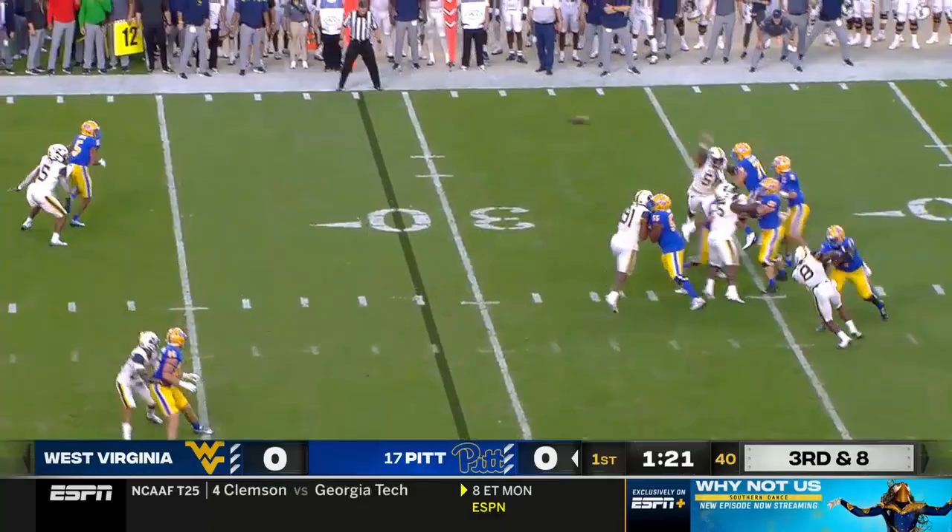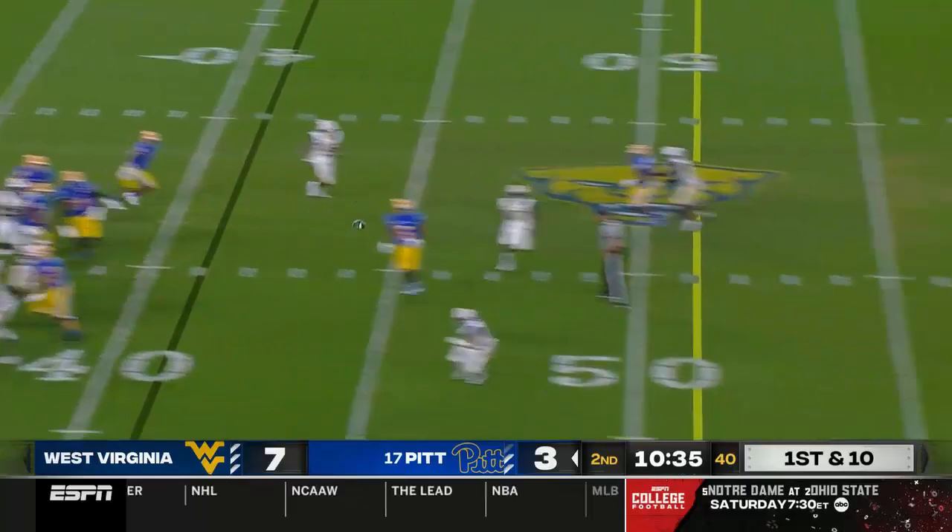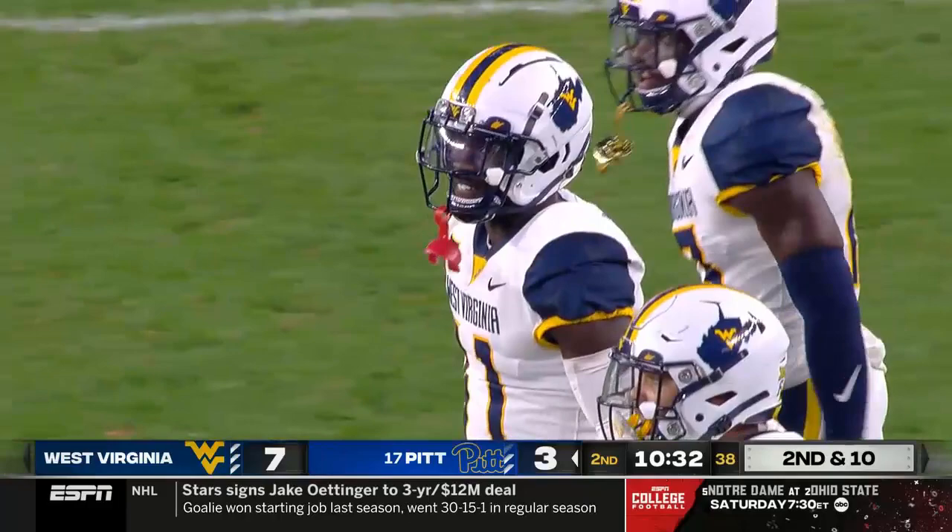Ball at the 29, Slovis in the shotgun. Has to use his feet because of the pressure — ball completed. Run, run, run — play-action pass, hit him over the top. Here comes the play-action now. Slovis to the sideline — picked off! They're going to say McCormick was out of bounds.